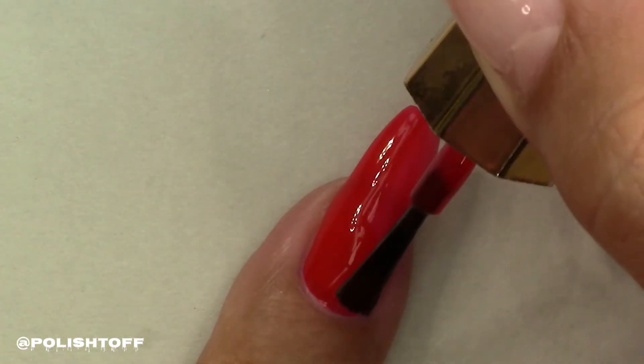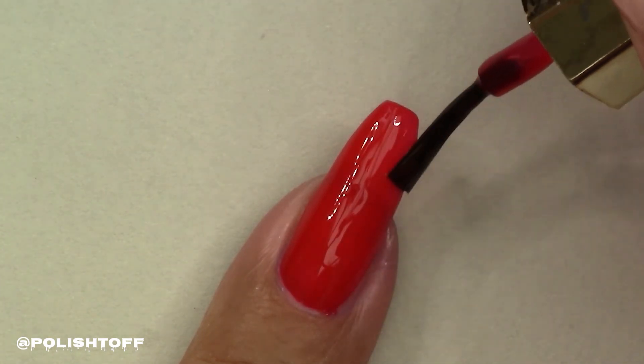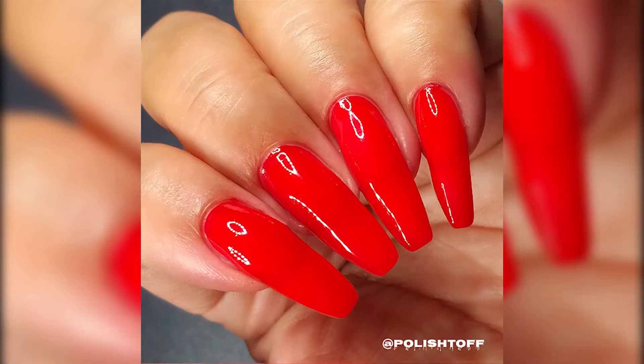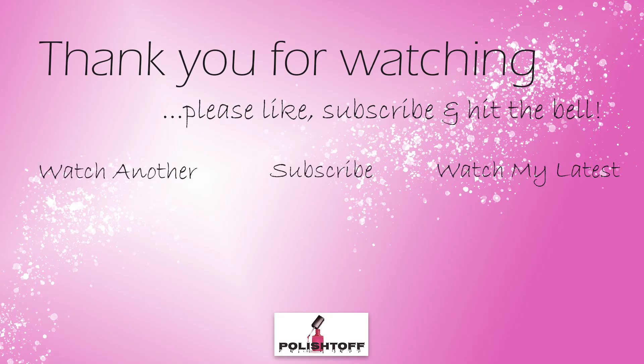Overall I really like this colour collection. I wouldn't quite call them explosive colour like Mavala do on their website — neo couture 80s maybe? I'll leave you with that thought. Thank you for watching. Please like, subscribe and hit the bell if you'd like notifications of my latest videos. See you next time.